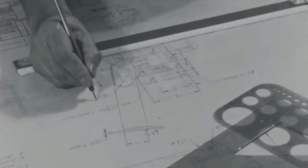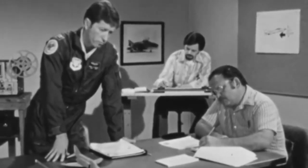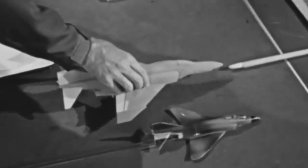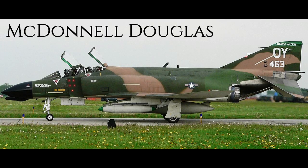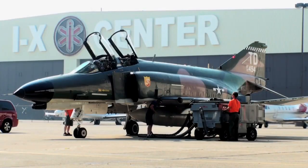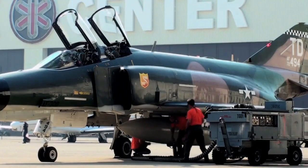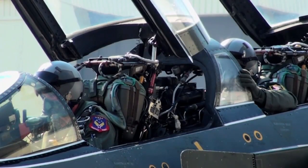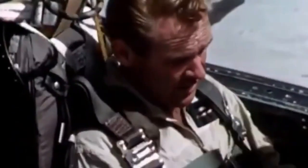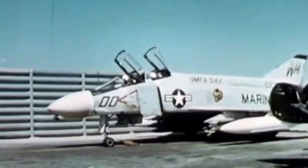In 1952, McDonald's chief of aerodynamics Dave Lewis was appointed by CEO Jim McDonald to be the company's preliminary design manager. With no new aircraft competitions on the horizon, internal studies concluded the Navy had the greatest need for a new and different aircraft type — an attack fighter — leading to the McDonnell Douglas F-4 Phantom. The F-4 Phantom is an American tandem two-seat, twin-engine, all-weather, long-range supersonic jet interceptor and fighter bomber, originally developed for the United States Navy. It entered service with the Navy in 1961 before being adopted by the U.S. Marine Corps and Air Force, becoming a major part of their air arms by the mid-1960s.